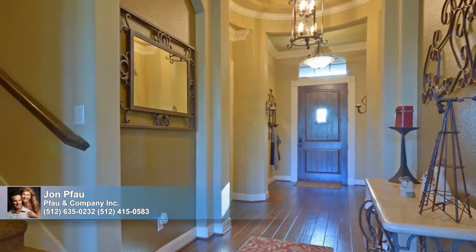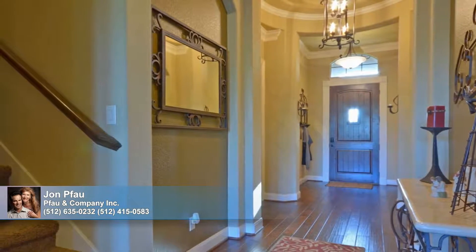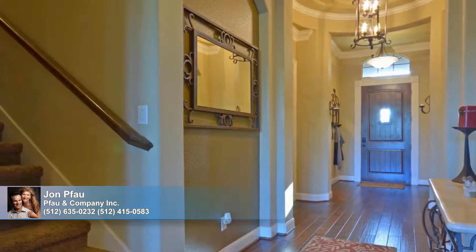Wood floors span the home's expansive, sun-rich entry to adjoined stairs that ascend to a multi-purpose game room.